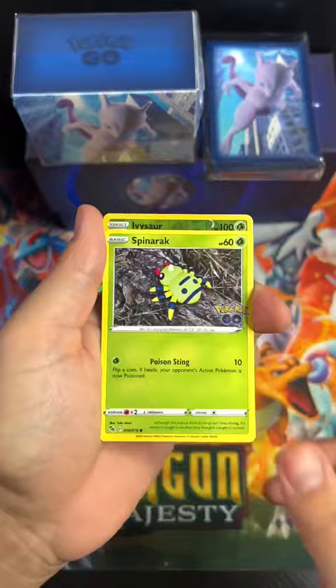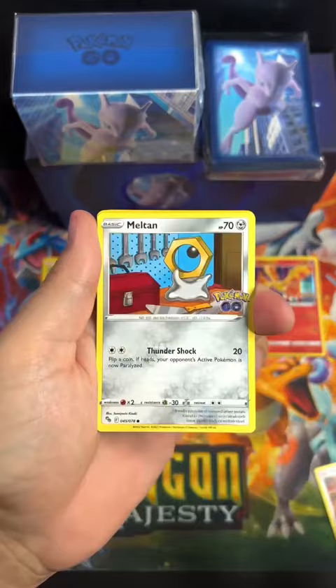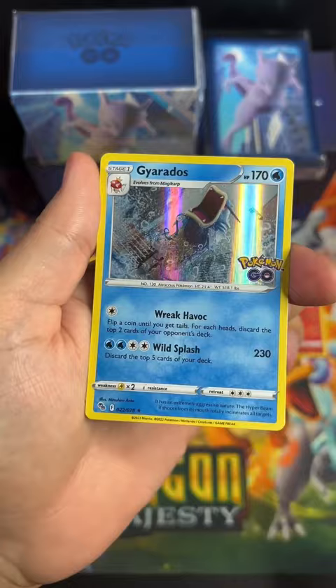I personally prefer the Japanese version — it's got guaranteed hits — but here comes the English one. Speaking of which, we got a Ditto right there! I actually love the way this ETB feels.